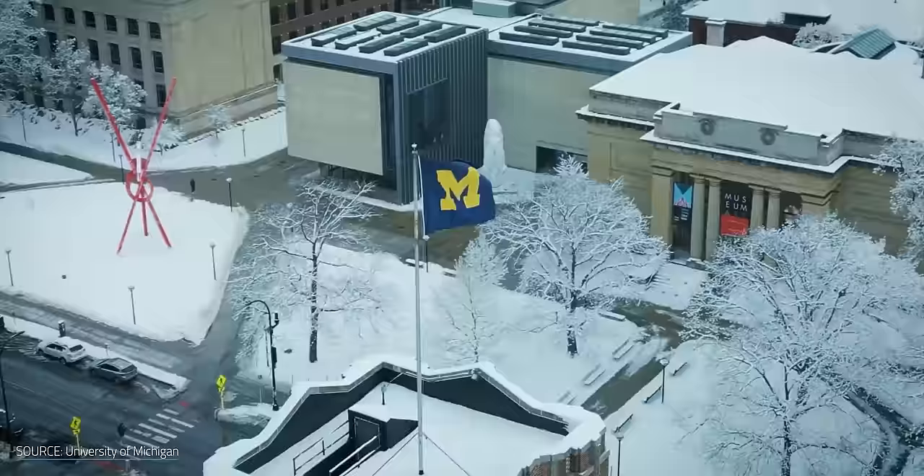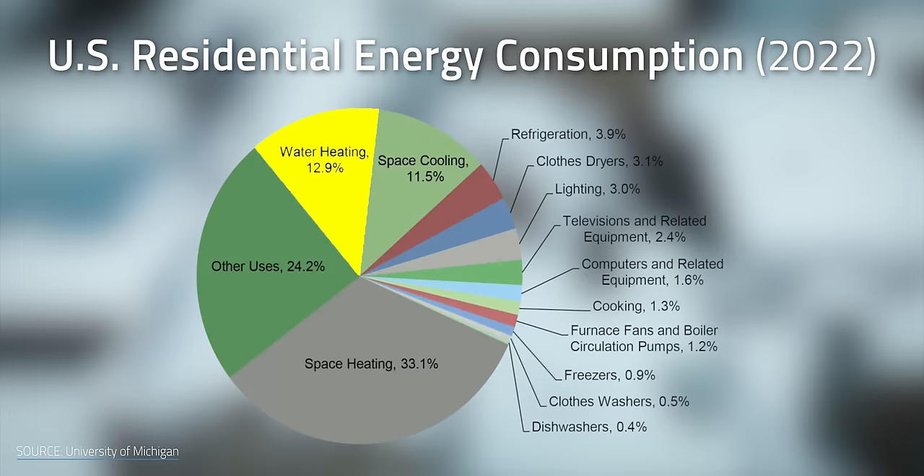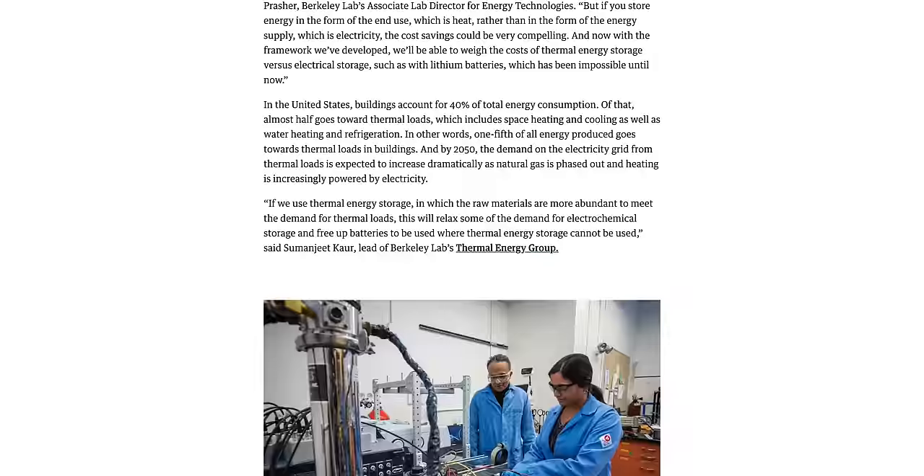Your utility bill probably already tells you the story that we spend a lot of money heating and cooling our homes. In fact, according to the University of Michigan, over 30% of total U.S. residential energy use is dedicated to heating. Water heating comes in at about 13%, which is really just another kind of temperature control. And according to the U.S. Lawrence Berkeley National Laboratory, one-fifth of all energy produced in the United States goes towards a building's thermal load.